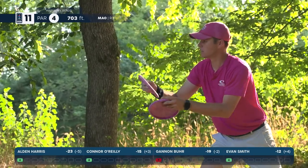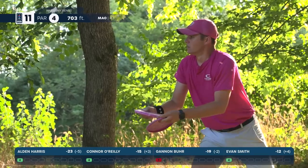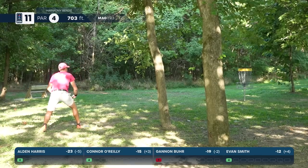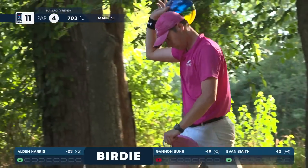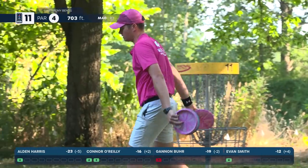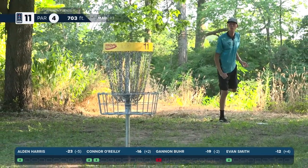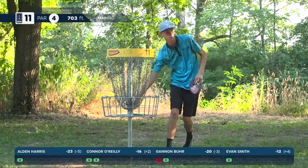O'Reilly with a look at birdie after that great roller — he's putting with his signature series Faith putter, those came out on Thursday. Just needed to get on the back nine to get some green on the card — goes back to back birdies! Great to see. Burr makes up two strokes after losing three previously — very nice bounce back there.